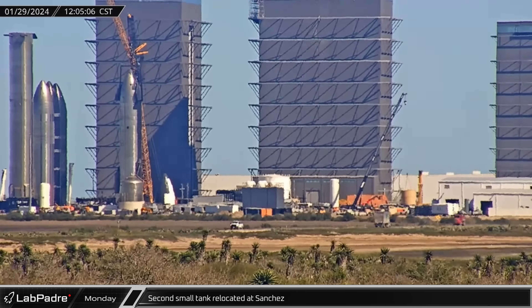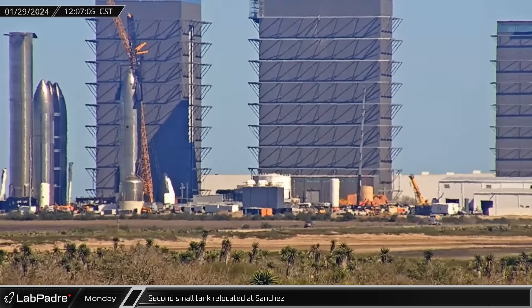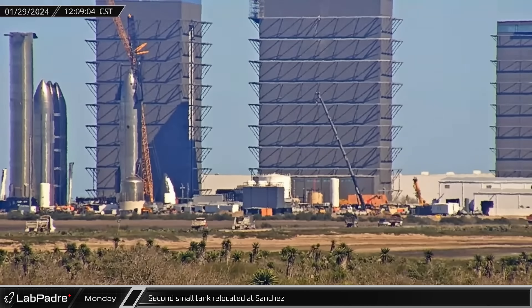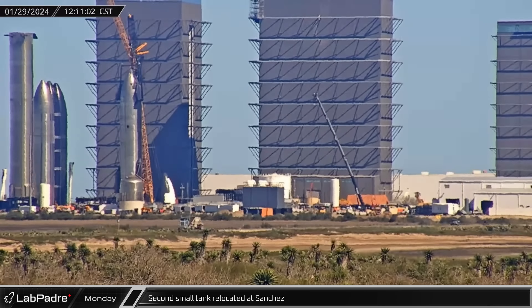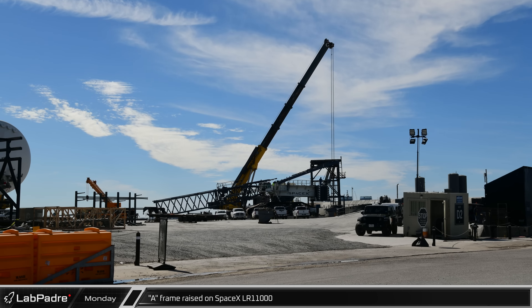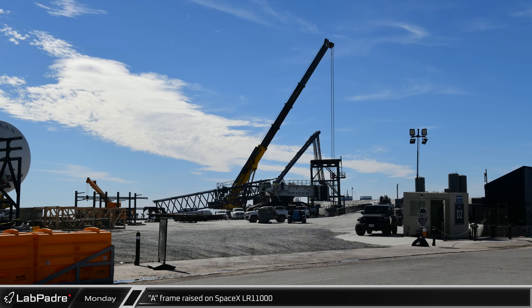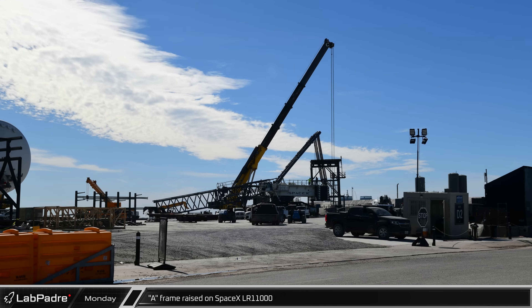Around noon, the second of the beige-colored vertical tanks was lifted and moved into position at the Sanchez site. It is not immediately clear what these will be used for — they could be water tanks or possibly diesel tanks for the standby generator. As the day continued, so did the work on the reassembly of the LR-11000. This crane being readied for reassembly has become much more important since it became apparent that Ship 28 was in need of engine work.